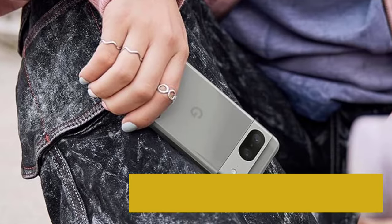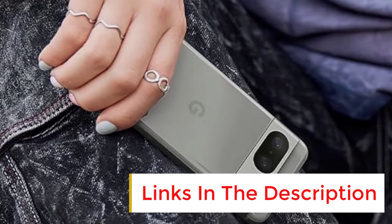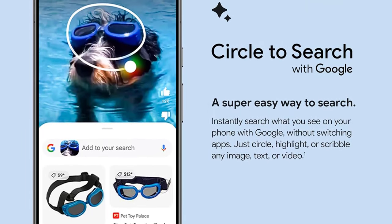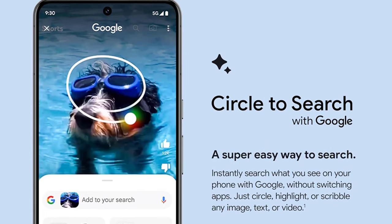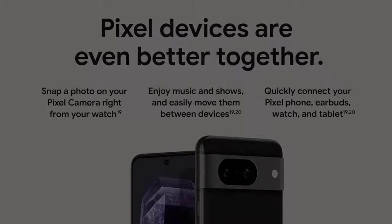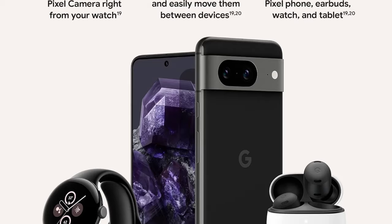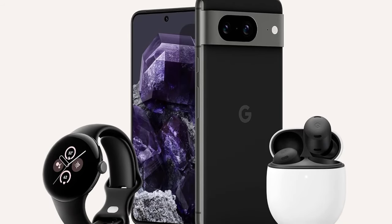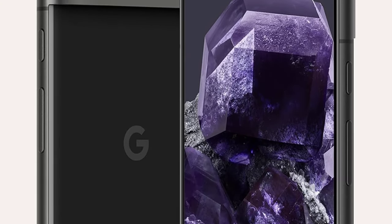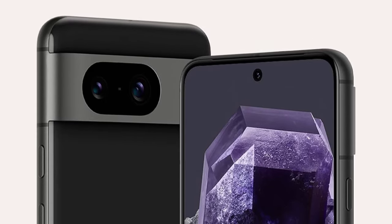The reason to buy Pixel phones is the smart software features, like Call Screen, which thwarts robocalls and now lets you respond to callers without having to answer the phone. The Pixel 8 series also focuses on smart image editing software. With tools like Magic Editor, Audio Magic Eraser, and Best Take, you get a powerful suite of features to easily change up your photos and videos — whether that's erasing unwanted background objects, removing annoying sounds, or switching someone's face in a group photo. It's kind of disconcerting but also fun, and genuinely helpful.